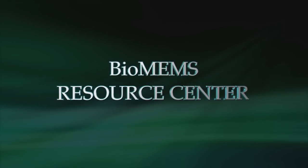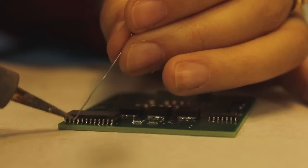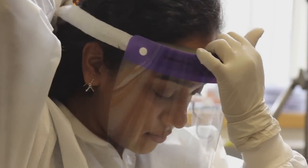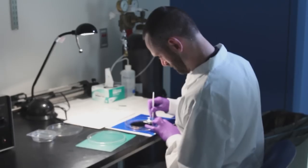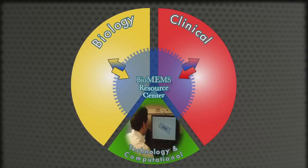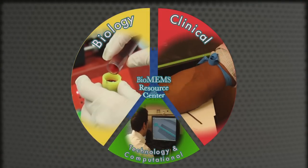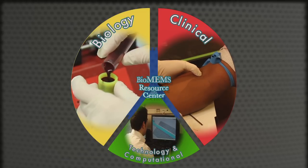The BioMEMS Resource Center brings together the full range of bio, micro, electro, and mechanical systems with skilled staff and collaborators to translate cutting-edge research into life-saving technologies. Our in-house facilities support the complete development cycle from initial research and fabrication through laboratory refinement to the clinical trials, which provide data needed for further improvement.